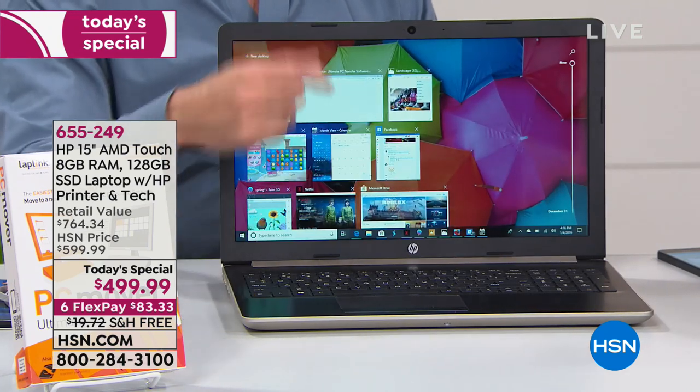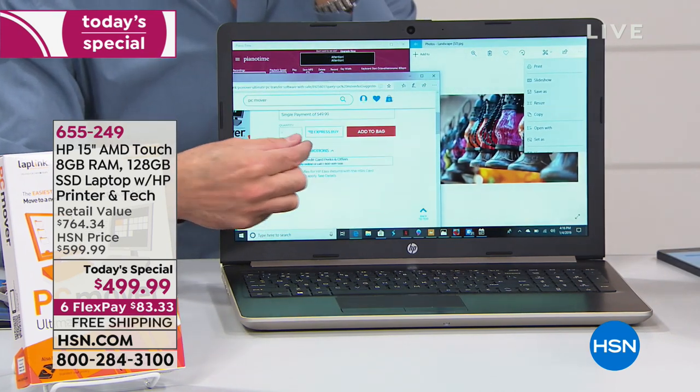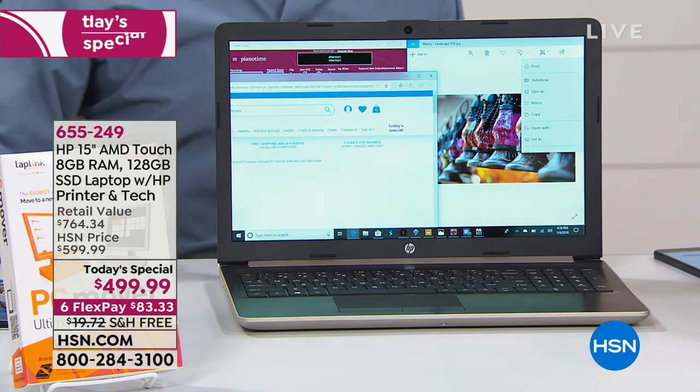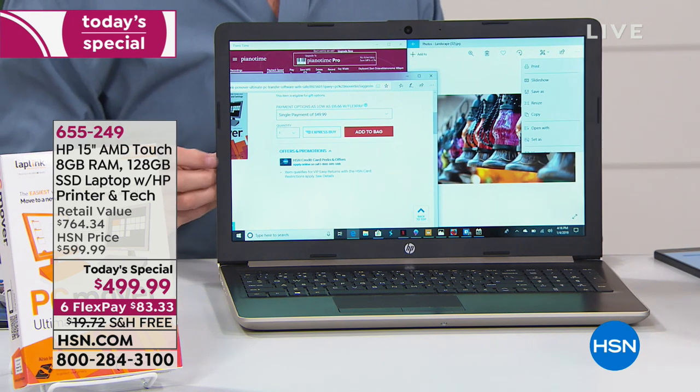When you open your computer back up — boom — you get to immediately shop on hsn.com. The benefits of the solid state drive: it's lighter, it's cooler, it doesn't get hot on the bottom, and it has about a 10-hour battery life.